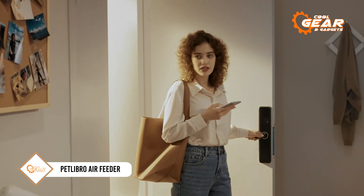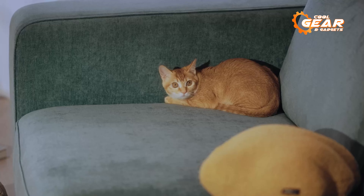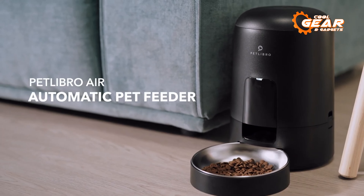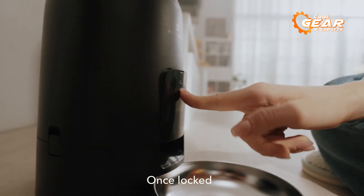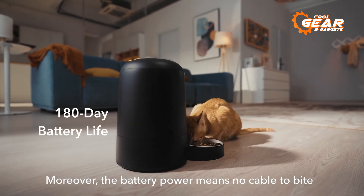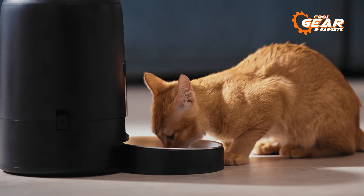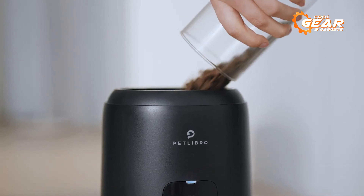If your pets have knocked over their feeder, enjoyed a feast, and are now lounging on the couch, it's time to consider the Air Automatic Feeder. This feeder is designed so that even if it gets tipped over, the food stays in place. Additionally, the control panel is safeguarded from paws by a special lid. It can hold up to 2 liters of feed and dispenses it up to 6 times a day. The feeder can be powered by mains electricity or D batteries, with the battery lasting for 180 days. The basic model is priced at $50, but there are also pricier options available, such as versions with cameras or activation by an RFID collar.